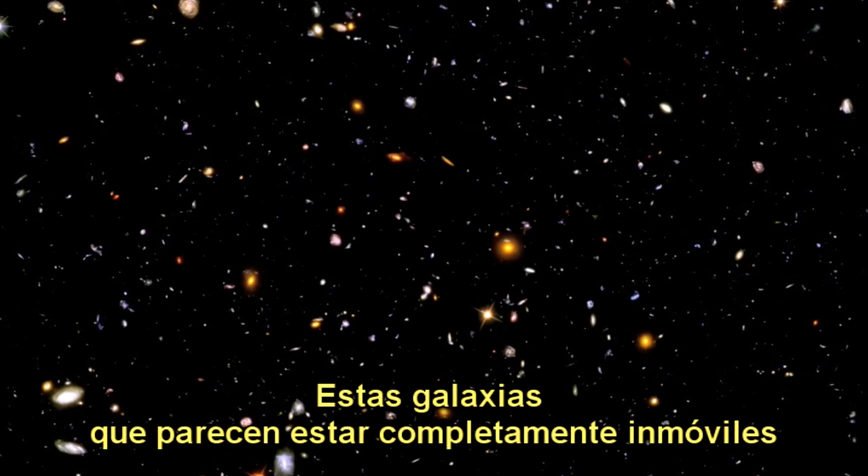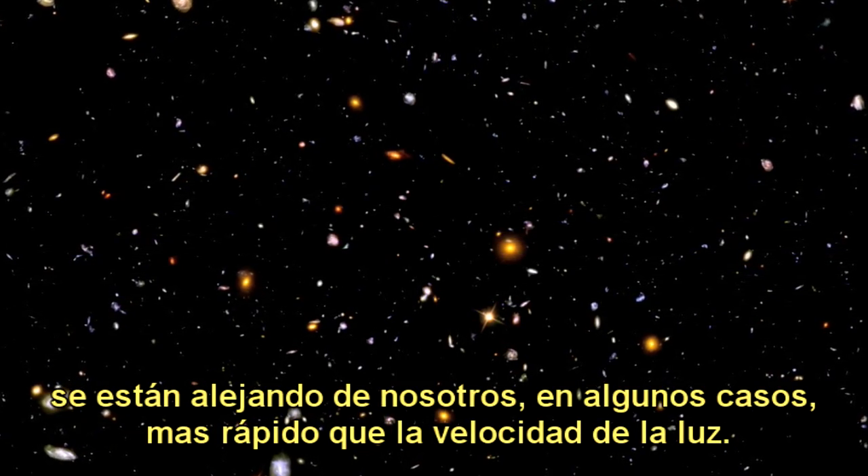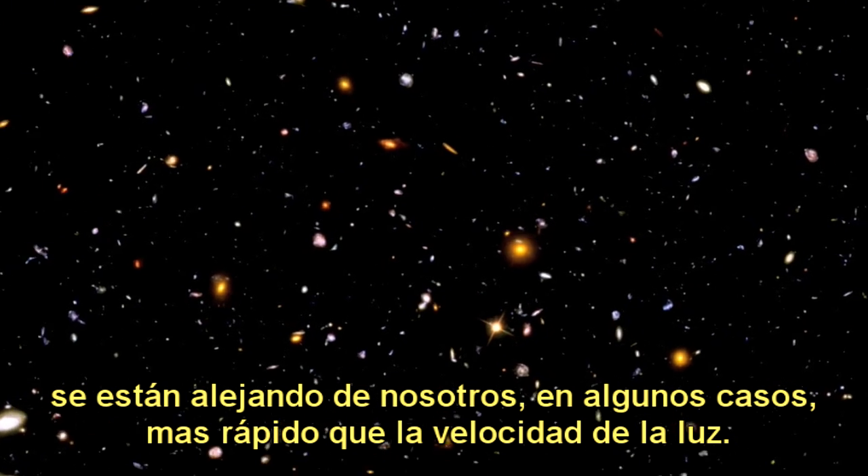These galaxies, while standing absolutely still, are racing away from us — in some cases faster than the speed of light.